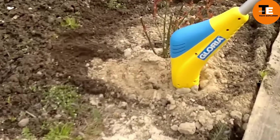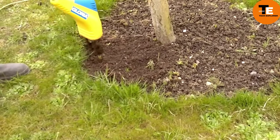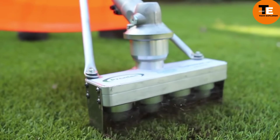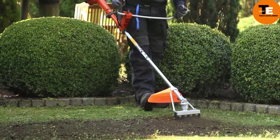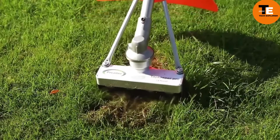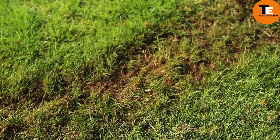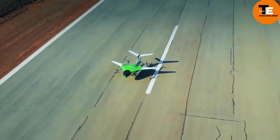The Top Keeper attachment turns a string trimmer into a scarifier, suitable for artificial and natural lawns. It provides high-quality scarifying with special springs made of aluminum and weighs about five pounds. The attachment costs $513, with an additional set of springs priced at $25.